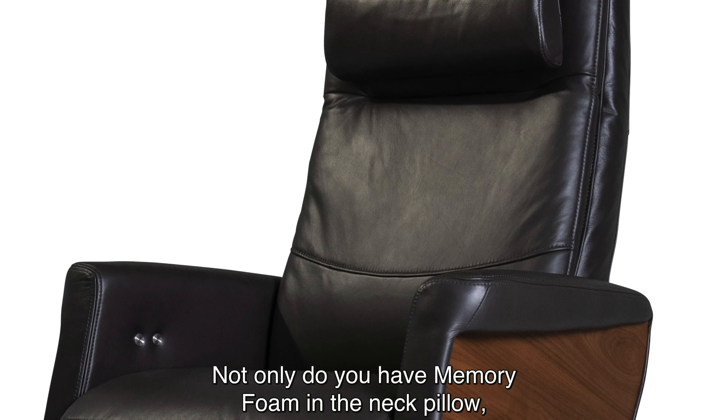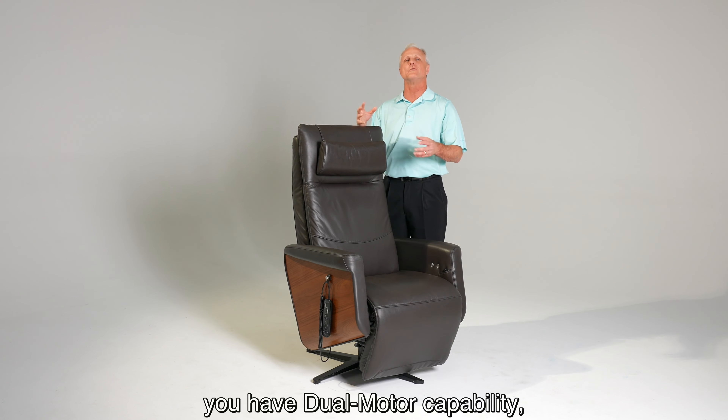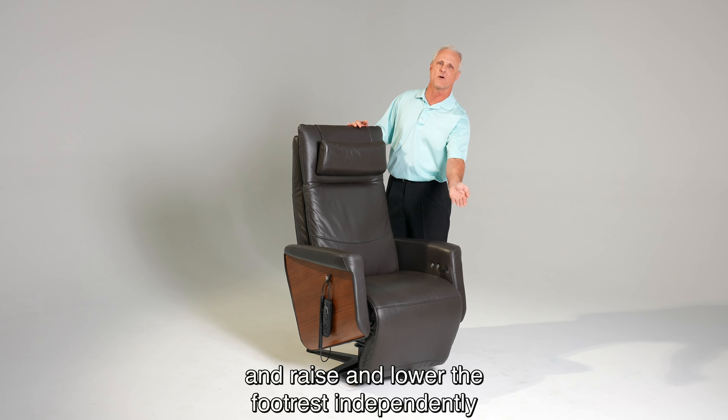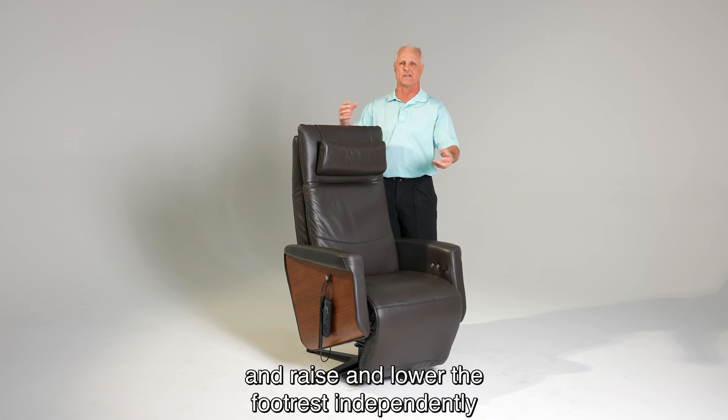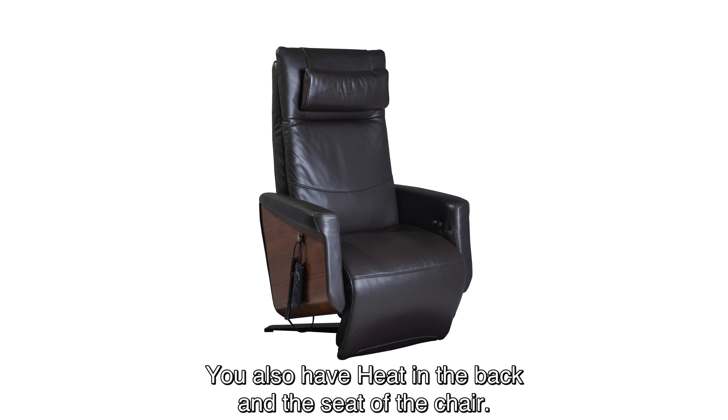Not only do you have memory foam in the neck pillow, but you have it throughout the body of the chair. You also have dual motor capability which allows you to incline and recline and raise and lower the footrest independently from each other — you don't have to combine in just one motion. You also have heat in the back and the seat of the chair.